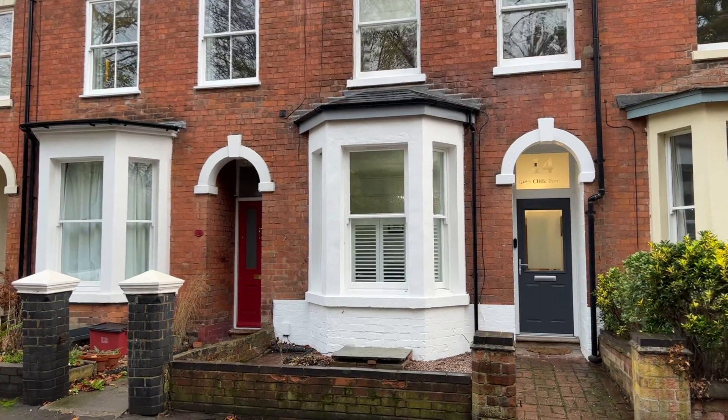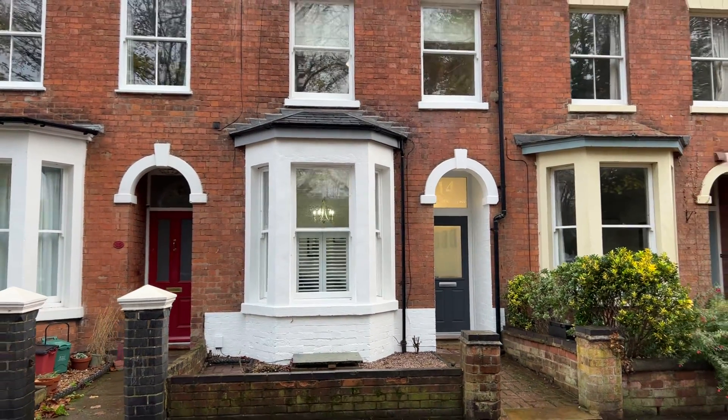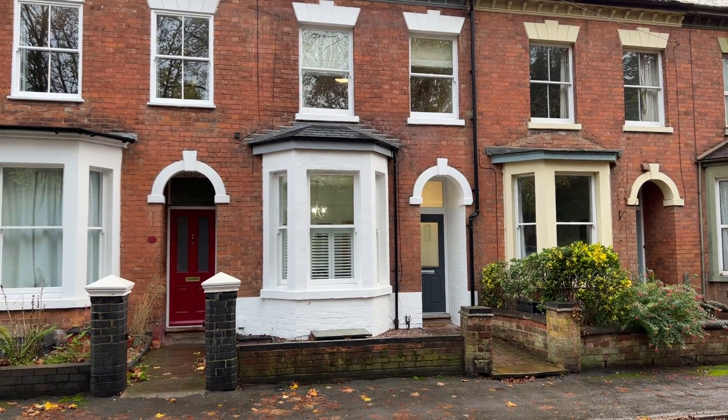Beautifully presented, extended and fully refurbished three-bedroom, bay-fronted Victorian terrace, located within the heart of Warwick town centre with easy reach of the local amenities, schools and train station.